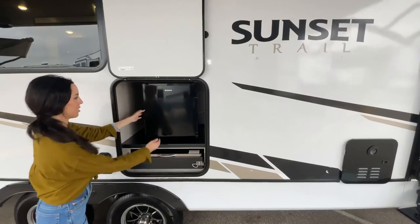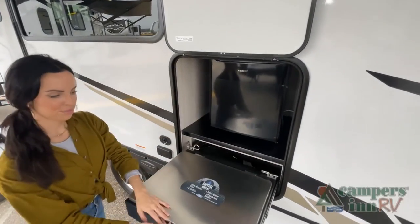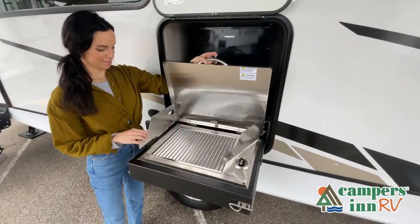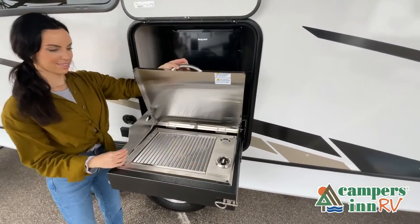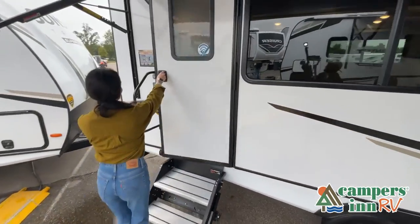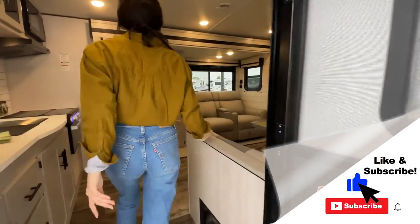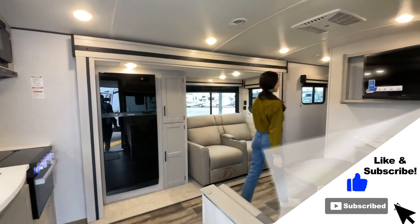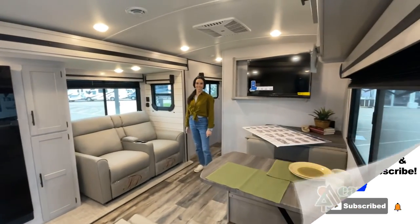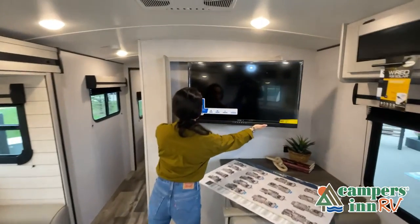This walkthrough video is designed to quickly show you the basic layout and features of this RV. If you're viewing it on our website, you'll find all the specifications right below this screen. But the best way to view this beautiful RV is to put yourself in it — stop by your local Campers Inn RV dealership today to see and feel the difference when you're treated like family.